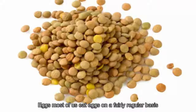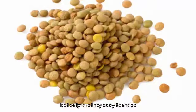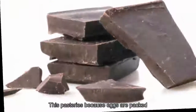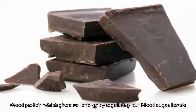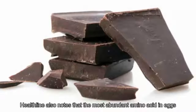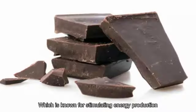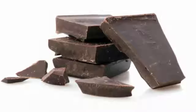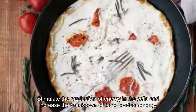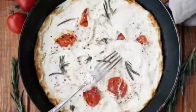20. Eggs. Most of us eat eggs on a fairly regular basis. Not only are they easy to make, they're a much healthier alternative to sugary cereals or breakfast pastries because eggs are packed with protein which gives us energy by regulating blood sugar levels. Healthline notes that the most abundant amino acid in eggs is leucine, which stimulates energy production — it helps cells take in more blood sugar, stimulates energy production in cells, and increases the breakdown of fat to produce energy. Eggs are also rich in vitamin B, which assists in the breakdown of food for energy.